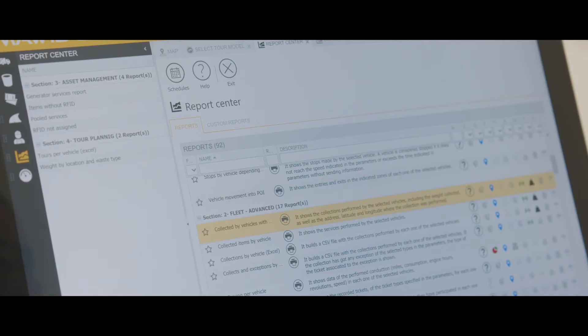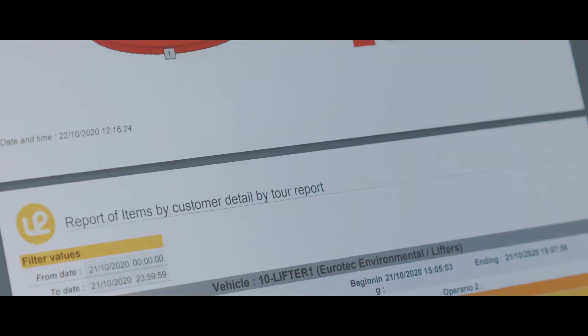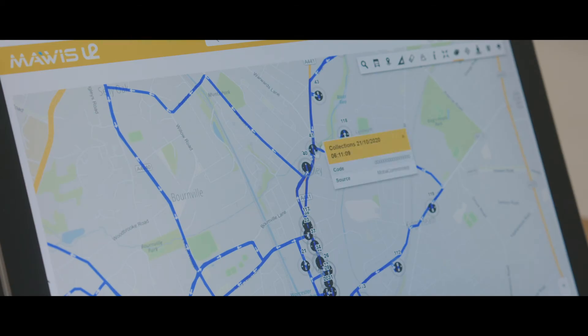Through education, customers can then use the data to help them reduce and segregate waste more efficiently, enabling them to reduce costs.